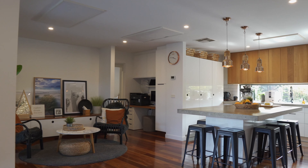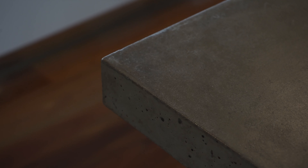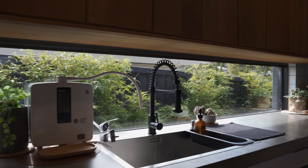The amazing designer kitchen is the heart of the home with concrete bench tops, quality finishes, and Smeg and Bosch appliances, where you can sit here and admire this home from every viewpoint.